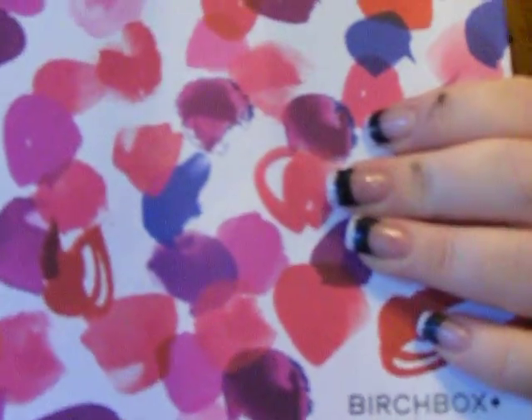Hi everybody! Today I'm going to unbox my June and July Birchboxes. I think I skipped doing a video for May, but that's okay. It's too late to go back and do it now — it's two months ago.